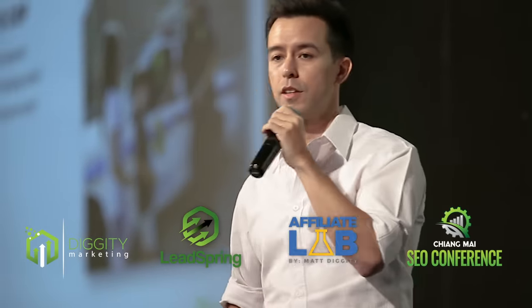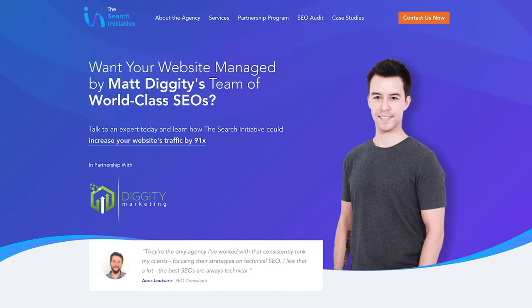If we haven't met before, I'm Matt Diggity, founder of Diggity Marketing, LeadSpring, The Affiliate Lab, The Chiang Mai SEO Conference, and the international SEO agency,